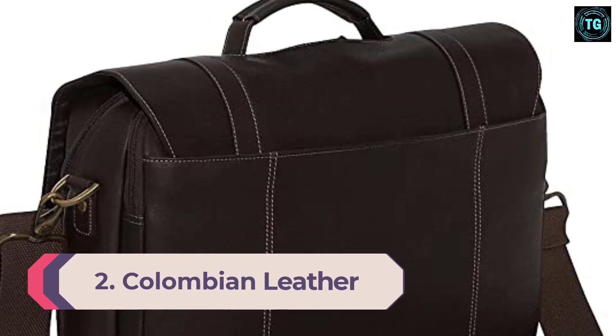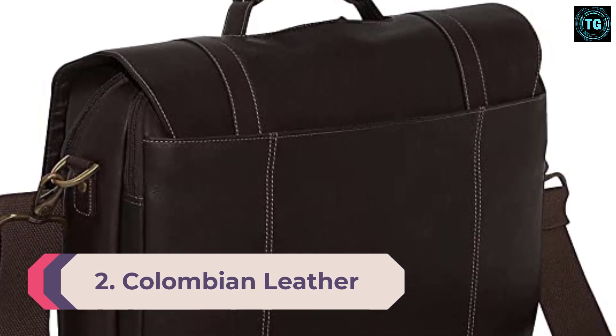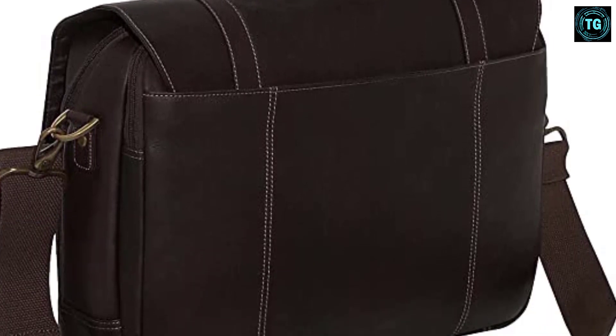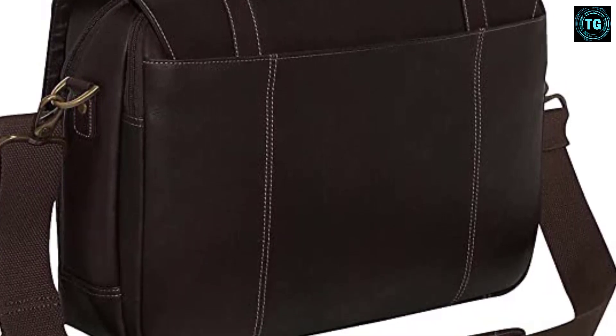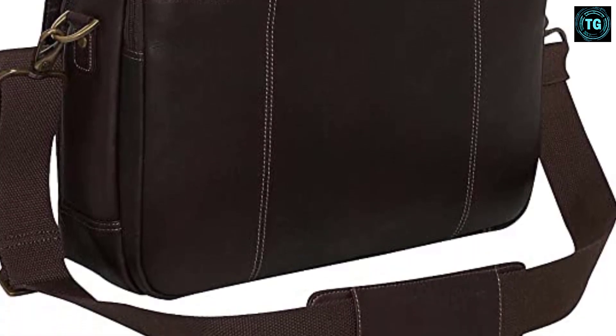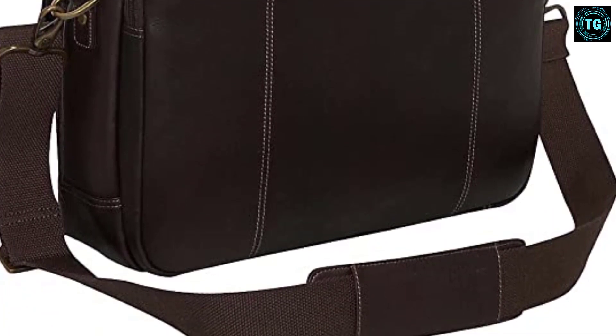Number 2: Colombian Leather Flapover Laptop Bag. Whether you're looking for a bag for business or pleasure, this is it. This leather laptop bag is a classic messenger style with bells and whistles anyone would love. It's spacious with lots of pockets for organization and there's a limited lifetime warranty. What more could you ask for?